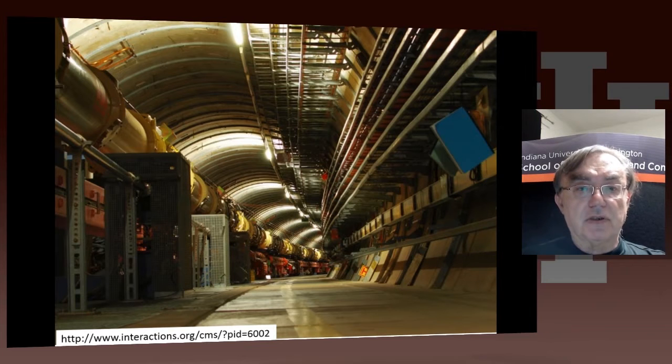Back in this control room are the key people that keep those particles running around in circles. The particles that collide disappear, but most of the particles don't collide and keep running around. Every now and then — many times a second — they collide, either with themselves in colliding rings, or with a fixed target.